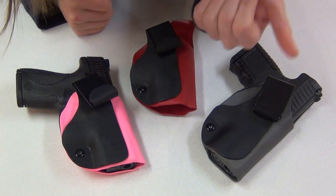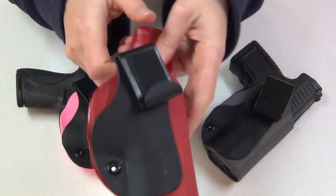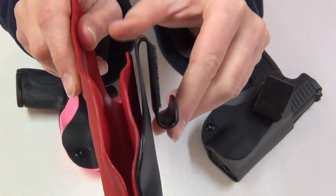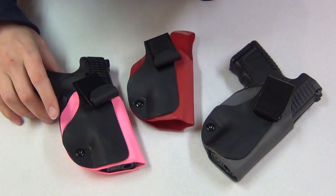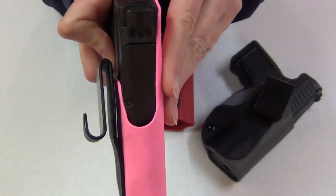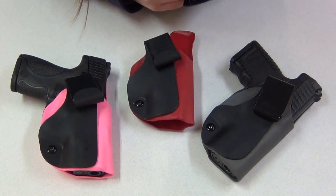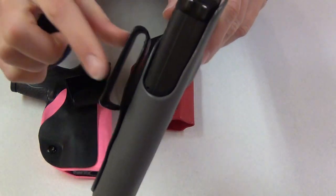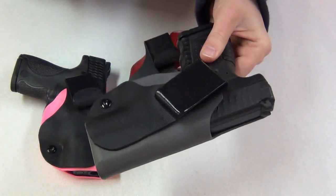For in the waistband holsters, you can either get tuckable or non-tuckable. Tuckable means that if you tuck in a t-shirt or a dress shirt, you can do that on the tuckable holster right here in this gap behind the clip to help conceal your gun. This one in hot pink is for the M&P Shield and has the J-hook that goes behind your belt — this is one of the holsters I'll be giving away. You can also get the tuckable holster with any of the other clip options. This is a tuckable with the over-the-top clip-on loop, and this one is gunmetal gray for the Walther PPS — I'll also be giving this holster away.